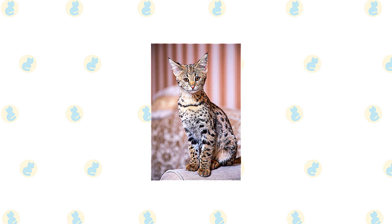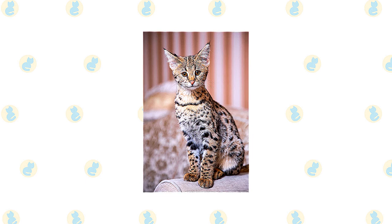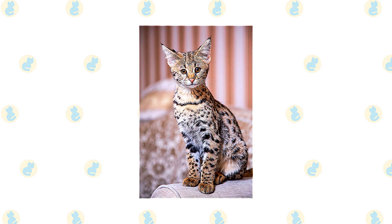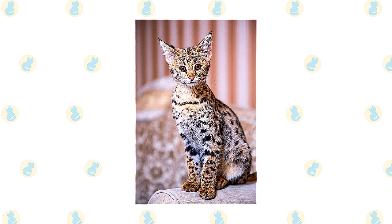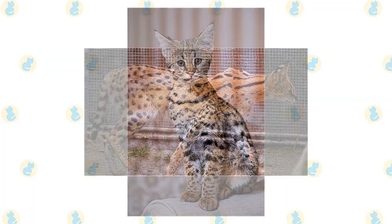Brush a Savannah's short to medium length coat once or twice a week to remove dead hair and distribute skin oils. Brush the teeth to prevent periodontal disease — daily dental hygiene is best, but weekly brushing is better than nothing. It's a good idea to provide a Savannah with a large outdoor enclosure or to keep her as an indoor-only cat to prevent diseases spread by other cats, attacks by dogs or coyotes, and other dangers such as being hit by a car. Savannahs who go outdoors also run the risk of being stolen by someone who would like to have a unique and beautiful cat without paying for it.